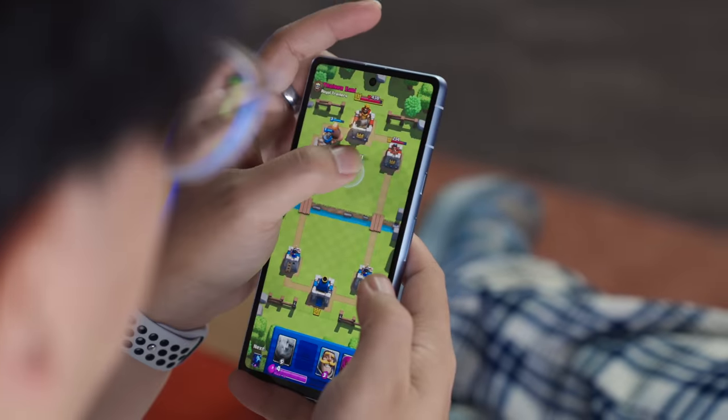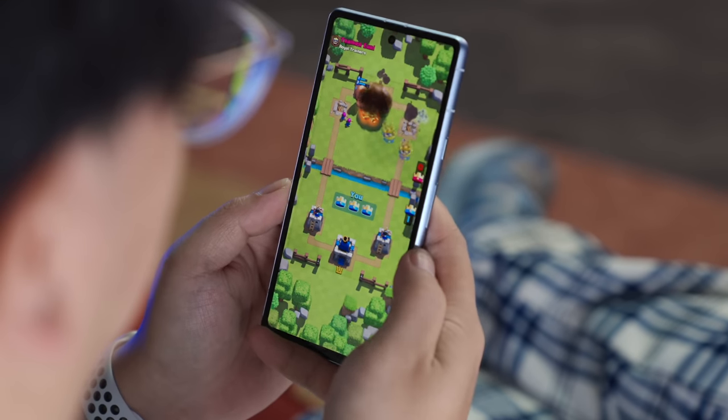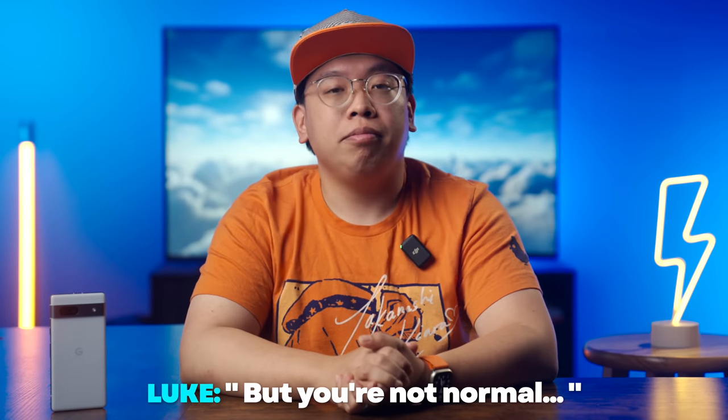Put simply, the 90Hz display on the Pixel 7a feels smooth enough, and I think most normal people would agree.